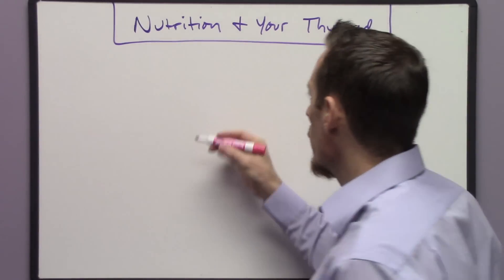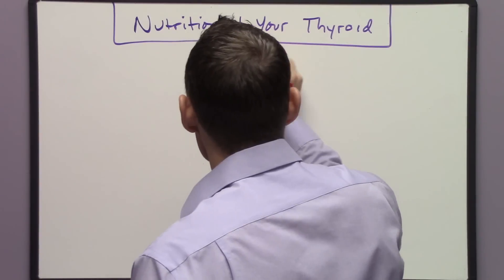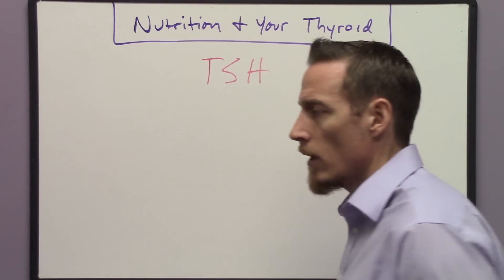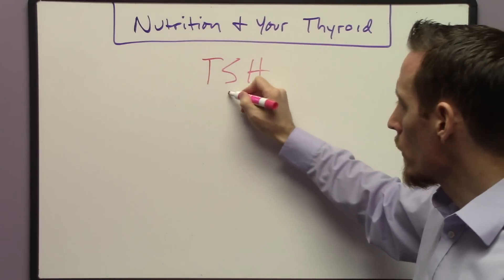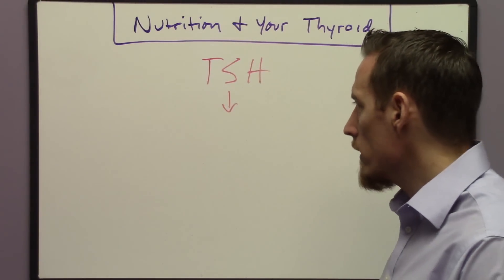So I want to talk about what you can do or have your doctor investigate to ensure that the reason your thyroid isn't working properly isn't just something to do with nutritional deficiency. The first thing we want to understand is there's a hormone that your doctor typically measures called TSH, thyroid stimulating hormone. This hormone comes from your brain and travels to your thyroid gland.